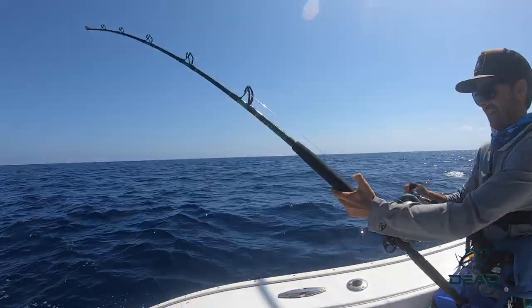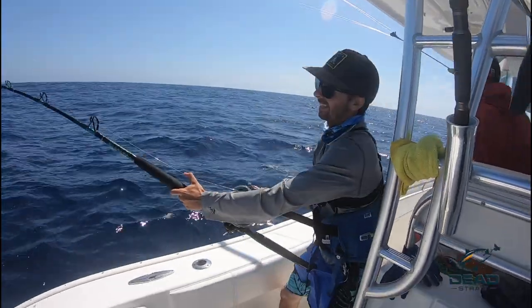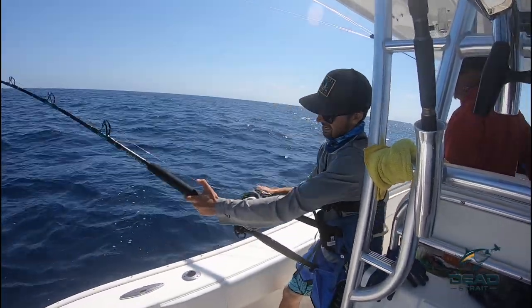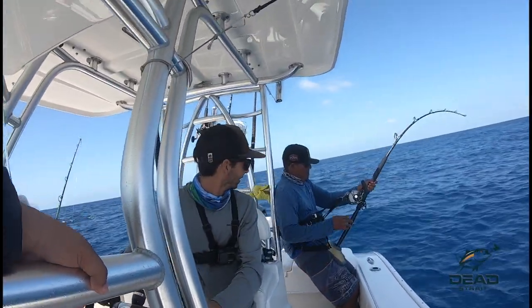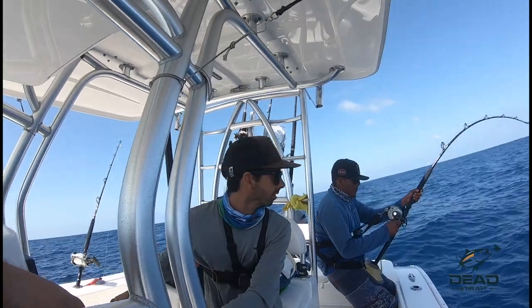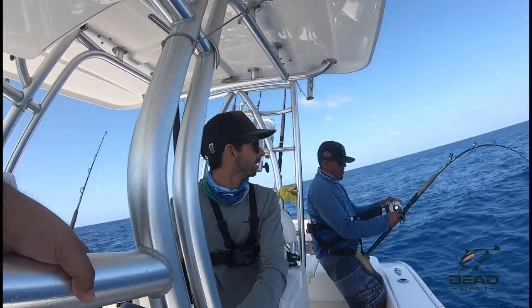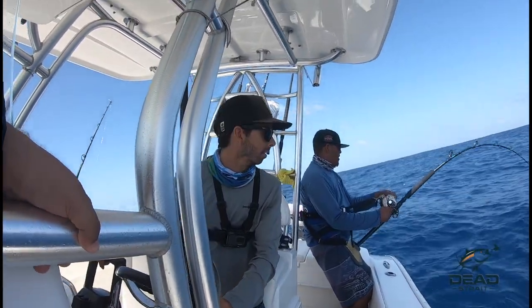Our first bite of the day — we're not giving these fish any leeway, we're putting all the pressure on them today. We're about one hour in. We got about 35 pounds of drag on this fish, trying to get it in so we can get back out here and do it all over again.